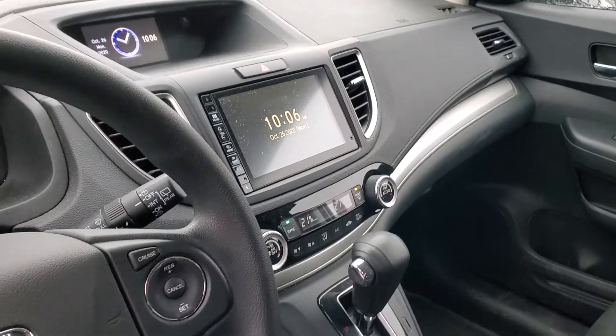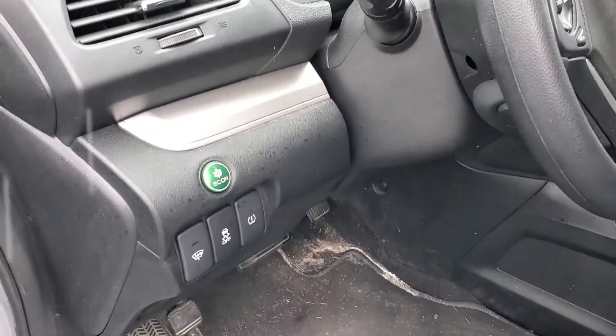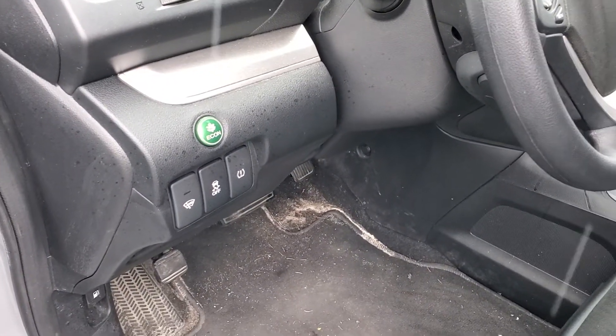I've got the screen and everything there, sunroof, powered seats, econ mode, and a heated wiper panel as well.